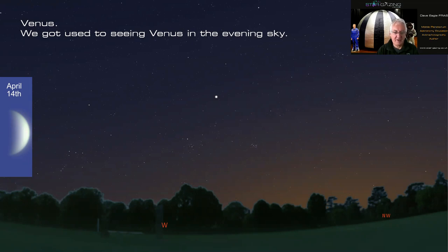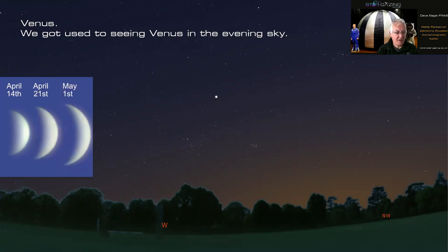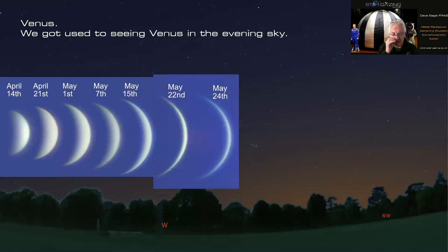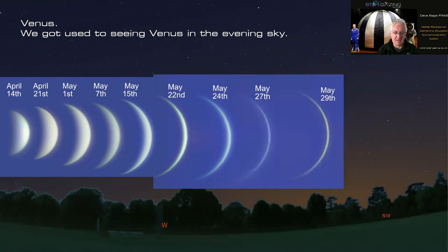Here are a number of images I took of Venus over the weeks. Luckily during lockdown we had some really clear skies. You can see how much bigger Venus became and also thinner and thinner as a crescent. As the distance between Earth and Venus decreased, it got bigger in the view, and as it got closer to the sun it got thinner and thinner.